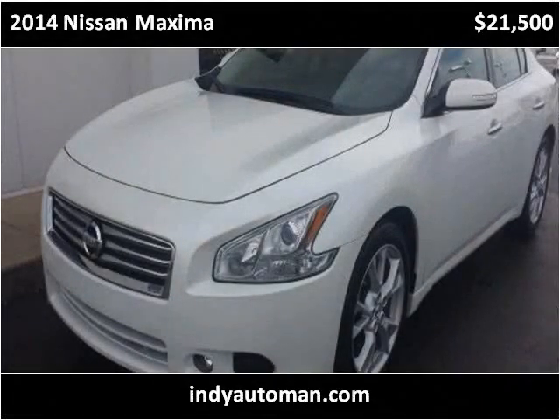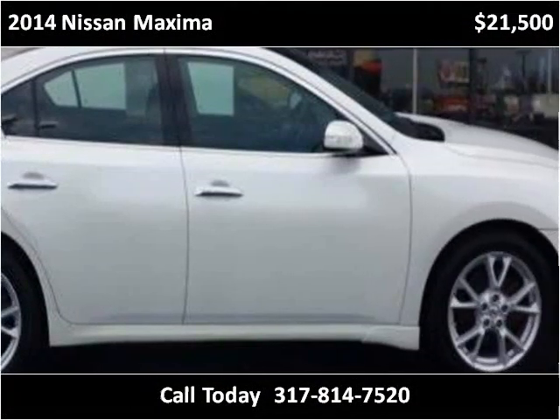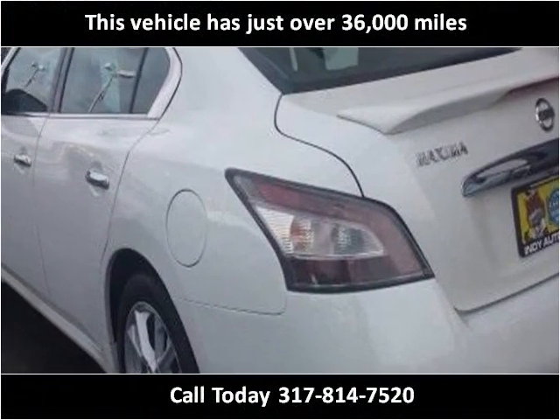This 2014 Nissan Maxima is available from Indyautoman. This vehicle has just over 36,000 miles.